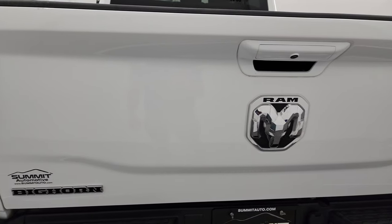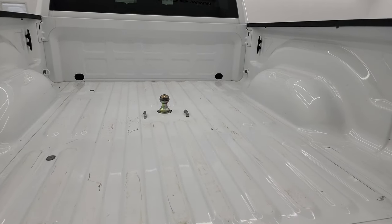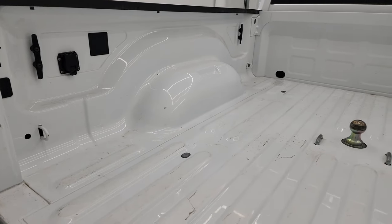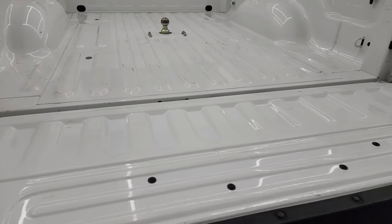The tailgate is in excellent condition as well — no dents or dings on there. It comes with a gooseneck hitch, seven-pin wiring, some side box tie-downs, and the bed is in really nice shape with very light duty usage.